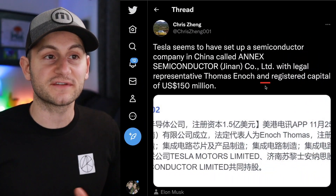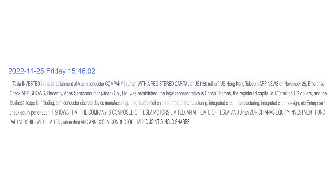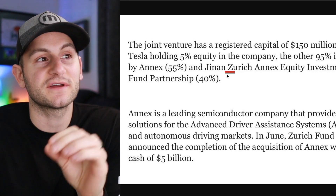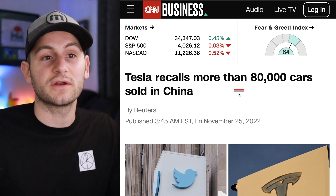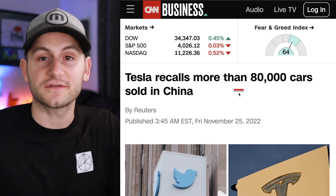This one is a rumor for now, but it looks like Tesla has become a part owner in a new semiconductor company in China. The registered capital of this entity is around $150 million US dollars, and the business scope includes semiconductor discrete device manufacturing and integrated circuit chip and product manufacturing. Tesla is reportedly holding around 5% equity in this company. Additionally, there was a Tesla recall in China — one for seatbelts and one for battery management software — both of which will be fixed with an over-the-air software update.